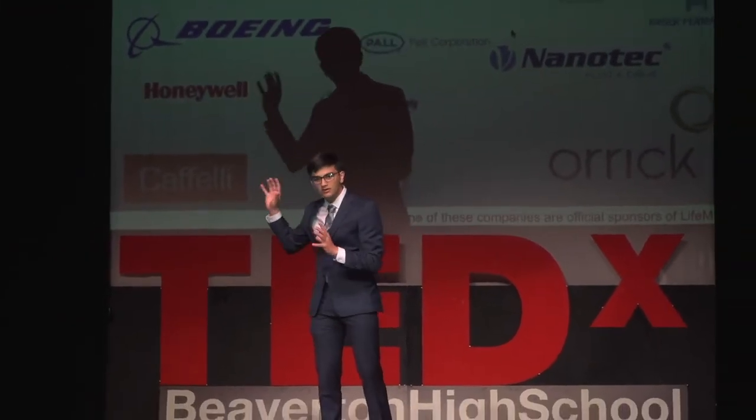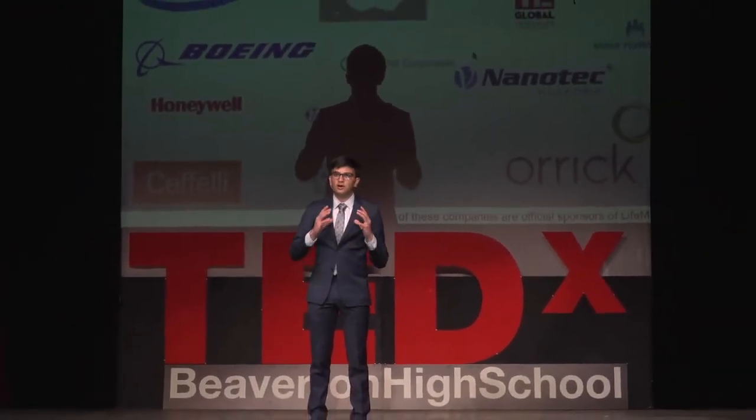This is our team. We had employees from all of these companies who volunteered their time to the LifeMech initiative. I want to emphasize that this was a volunteer, not-for-profit project, and none of the companies pictured here, although their employees did volunteer their time, were officially sponsors of the project.